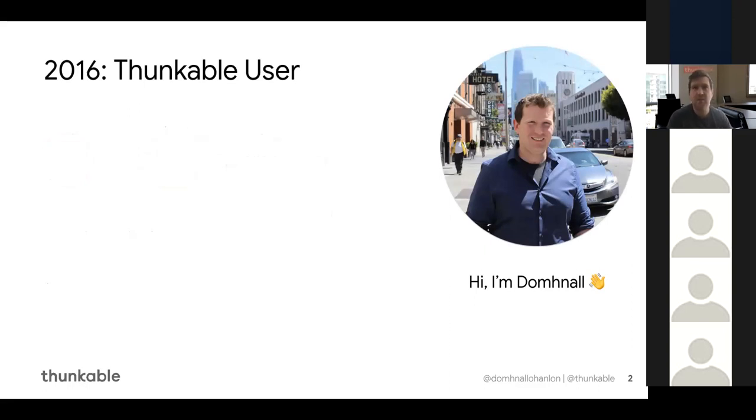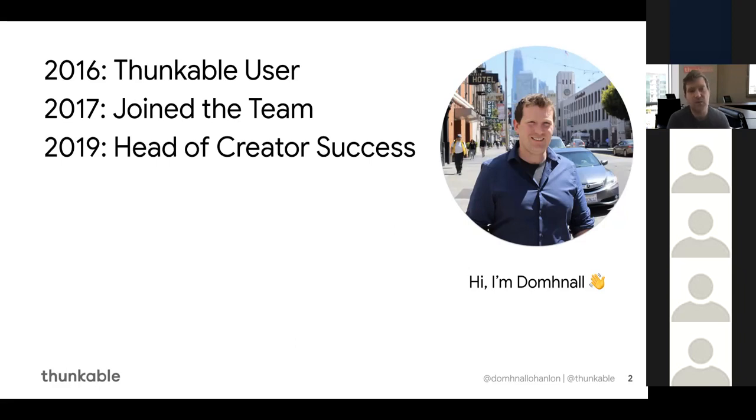Back in 2016, I was maybe in a position similar to yourself where I was working with clients and students building apps for Android and iOS. This involved using different platforms and different tools. When I learned about Thunkable — that I could create a single project and export it to both Android and iOS — I was instantly hooked, because it was going to potentially save me 50% of my time. I wouldn't have to maintain two different code bases.